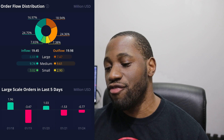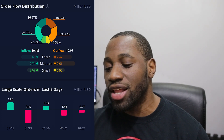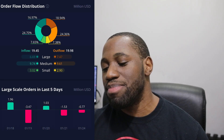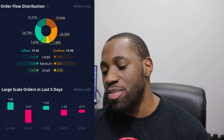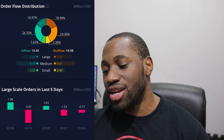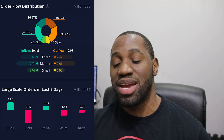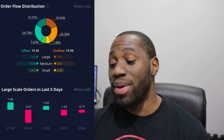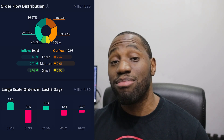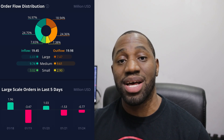Now let's take a look at the order flow distribution for BBIG. On the inflow it was at 19.45, and on the outflow it was at 19.98 — so we ended up having an outflow day, but it was still fairly close. Breaking it down: on the large inflow it was 6.69, medium was 9.74, and small was 3.02. On the outflow side, large was 7.47, medium was 9.61, and small was 2.90. Looking at large scale orders for January 24th, it was a negative 0.77 million. For the small scale orders representing the retail side, we had more buying than selling. On the medium, we also had more buying than selling. On the large — representing whales, institutions, and funds — we had more selling than buying.